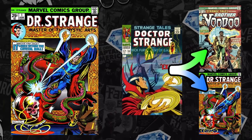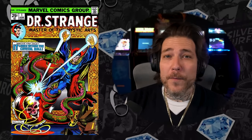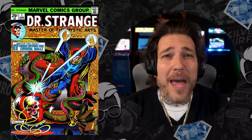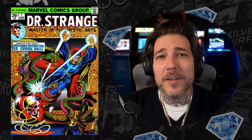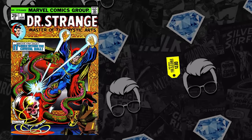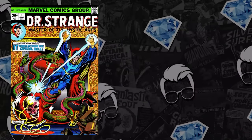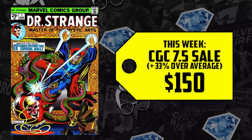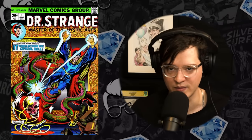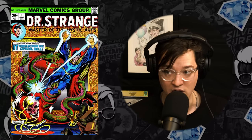Doctor Strange number one is the first solo title after it was renamed from Strange Tales, which continued to issue 169. We're continuing to see the trend of first solo titles making the list but not the first appearances, which leads me to believe collectors are going for the safe bet and not spending thousands on those first appearances. The 5.5 selling for $130 — no big deal, but it is 53% above its 12-month average. Same with the 7.5, averaging about $113 — someone snagged it for $150. But I do think somebody overpaid for this 9.8.